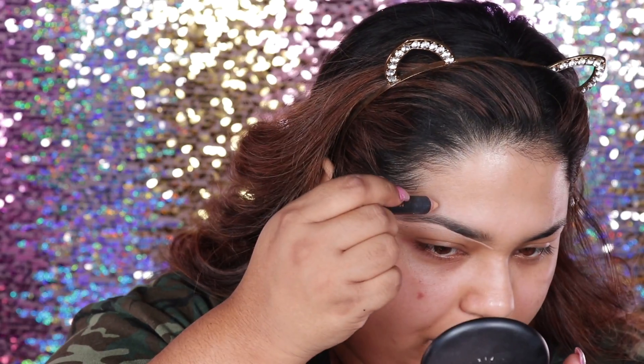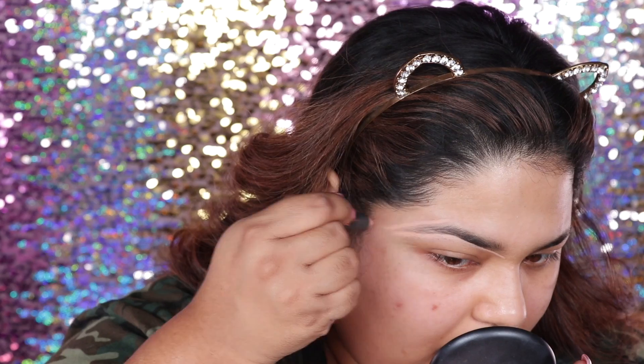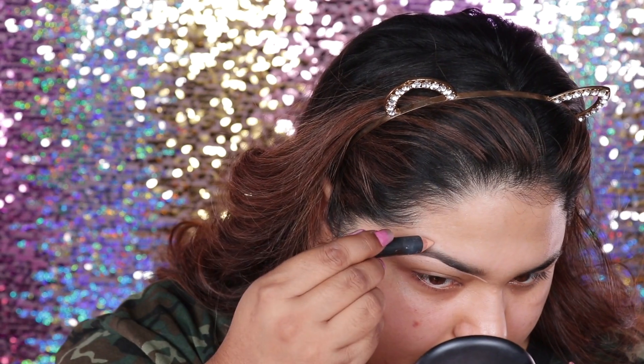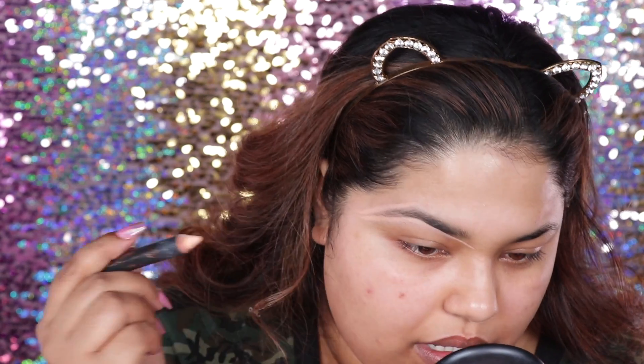I like my end to be really sharp. And because I haven't done my brows in a while, I like to just give it a really good shape. So just going to go right here and just make that guideline. What that's going to do is give you a guideline on where to shape your brows out.